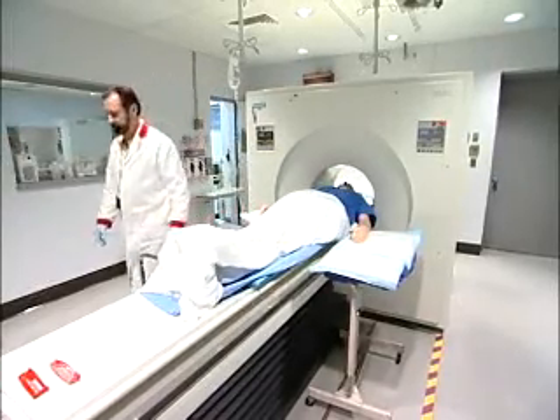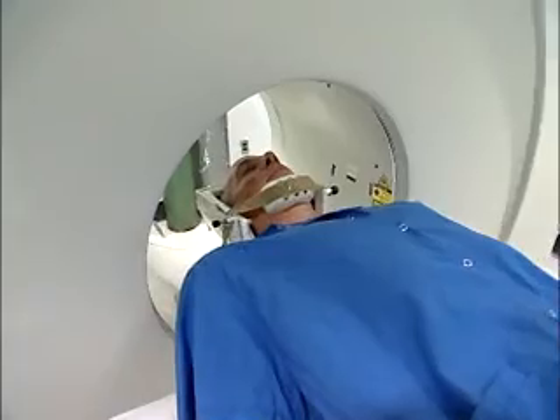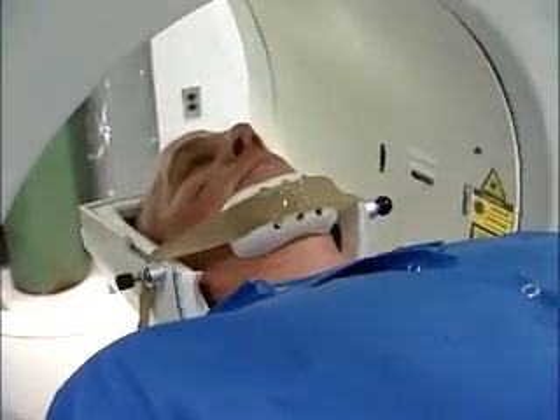Then the technologist operates equipment that tracks these particles in the body. The resulting image can be used to diagnose the patient's condition and to guide a course of treatment.